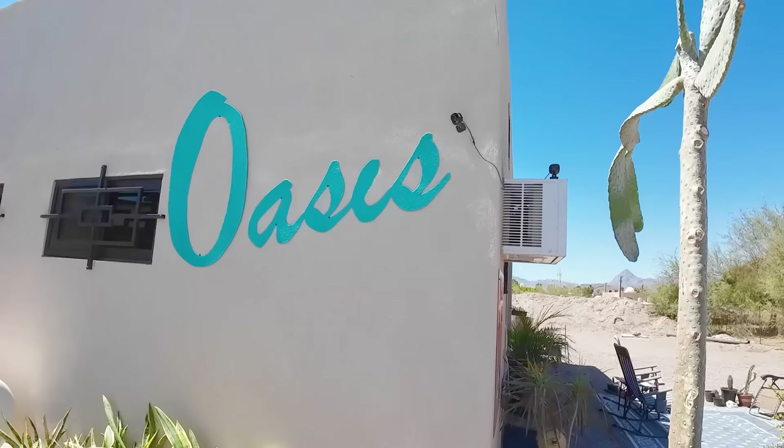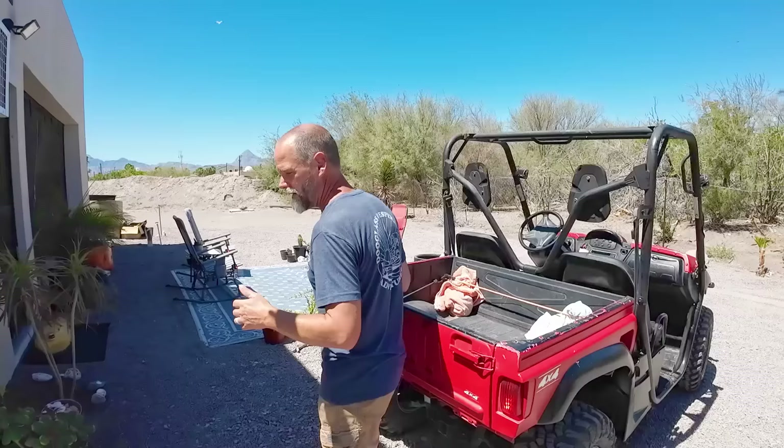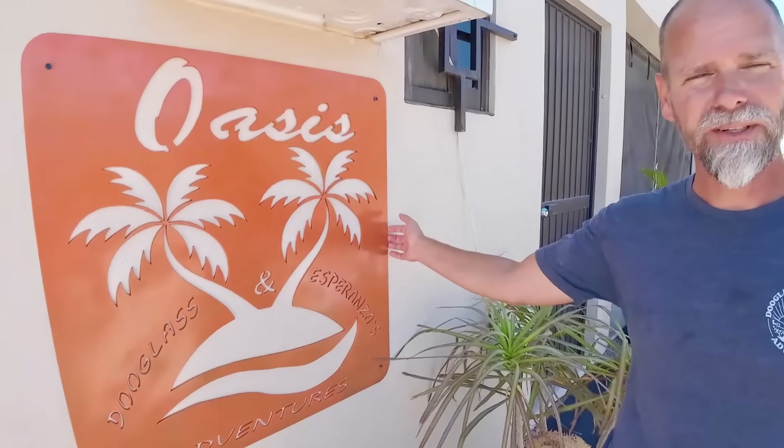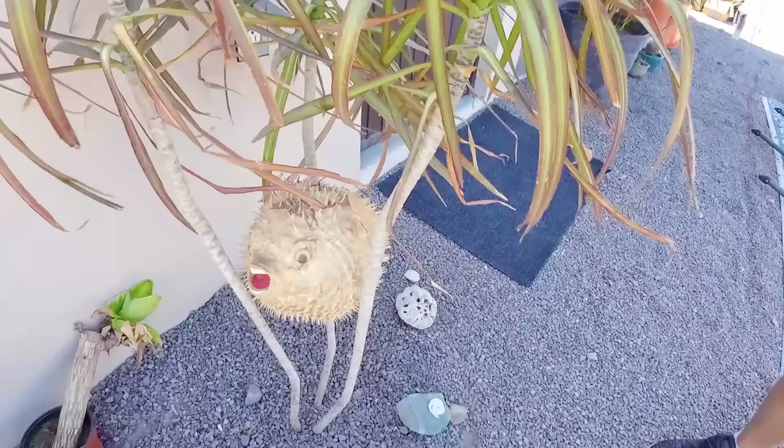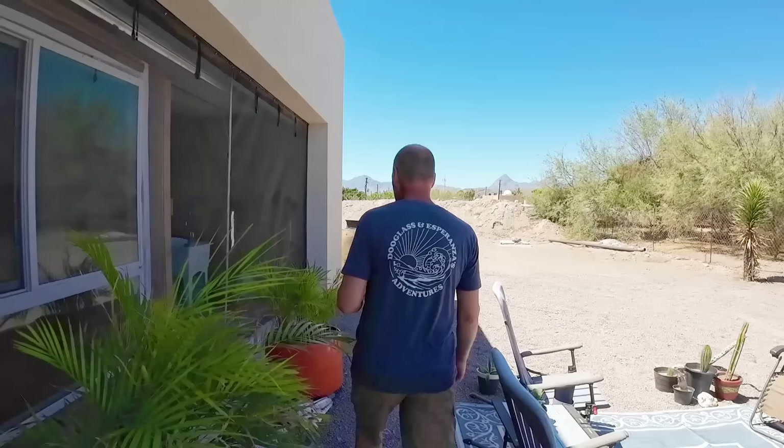We like to name our buildings, and we named this the Oasis — that was the name of our last house, and this is the Baja Oasis. This is our outdoor area, along with the sign our builder made for us that says Douglas and Esperanza. We're going to build a patio cover over this once we sell the trailer — it'll give us a place to get out of the sun during summer, hang out outside, and provide shade for the front window. There's also our puffer fish, which we've had for a long, long time.